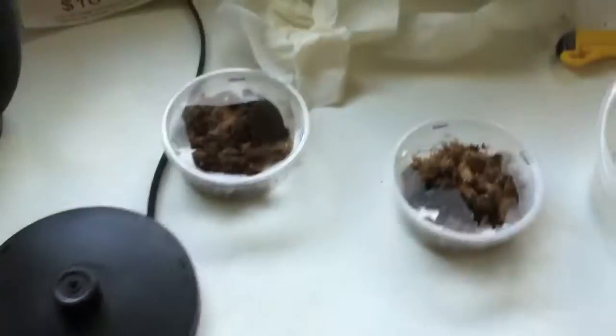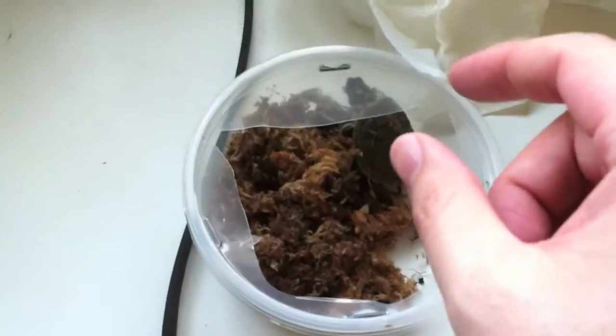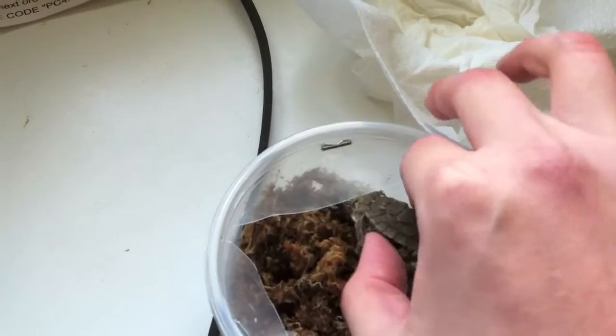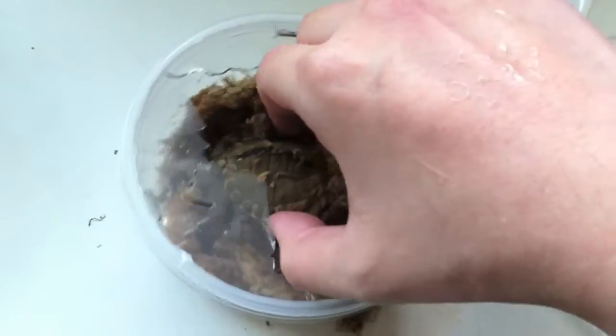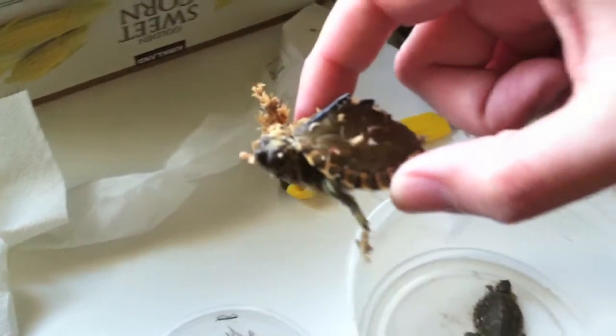So here we go. I have to cut the top container off. And here we go — this guy is the baby Texas map. Here we go in the little path. And this is my Pearl River map turtle.